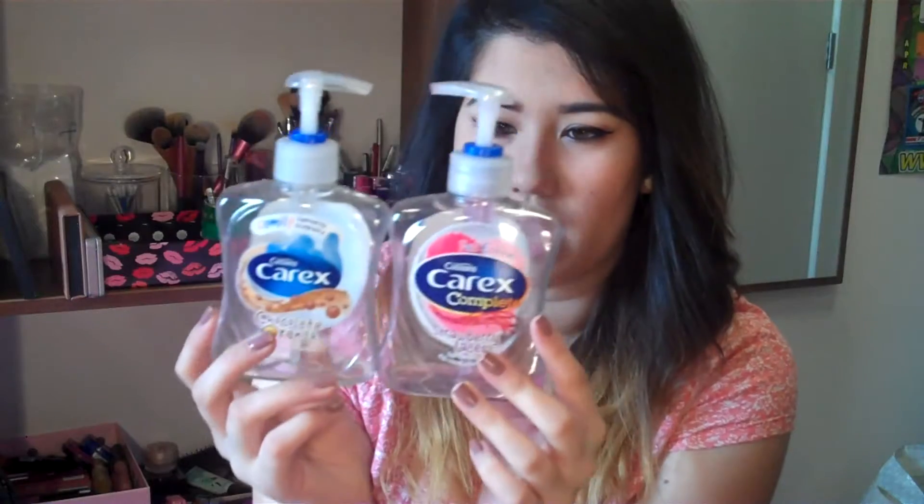So I have this Forever 21 bag which I keep all my empties in and I'm just going to pull them out. The first two things I have here are a bit random — they are hand soaps, liquid hand wash. The reason I'm showing these is because they are special fragrances: one is chocolate orange and the other one is strawberry laces.